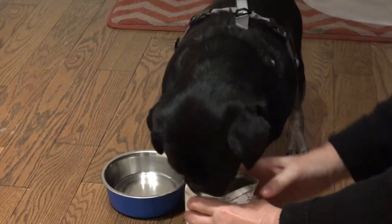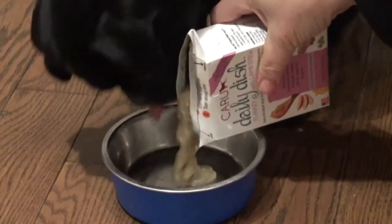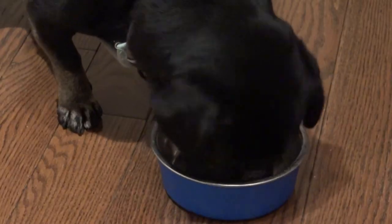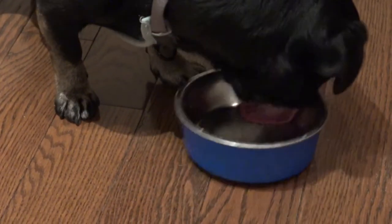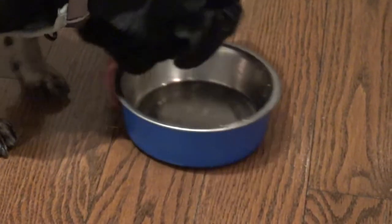Does that look good and smell good? Sit and wait. It looks as good as my homemade stew. I don't think there's any doubt that he liked that. It has a limited number of natural, wholesome ingredients.